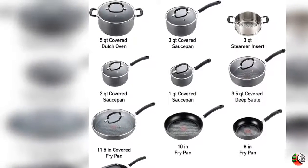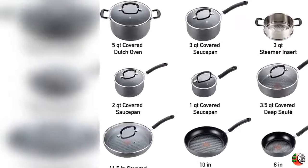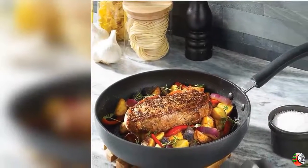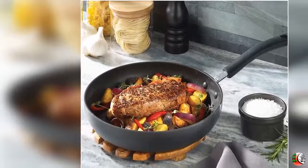Feature 1: Durable Nonstick — Hard Titanium Reinforced, Scratch-Resistant and Toxin-Free Nonstick Interior stands up to everyday use and keeps food sliding smoothly along the surface, making cooking easier and clean up a breeze.